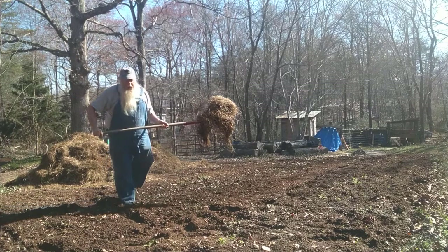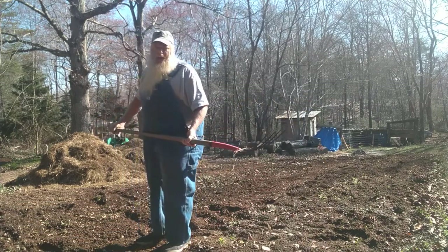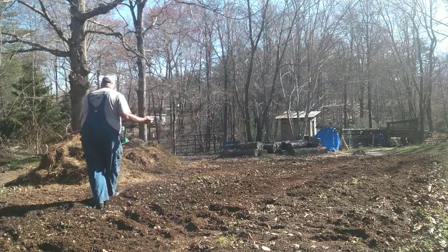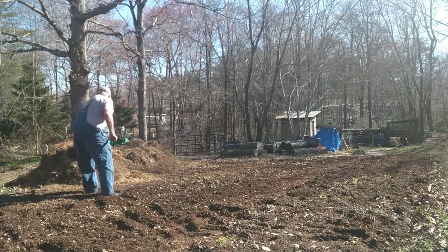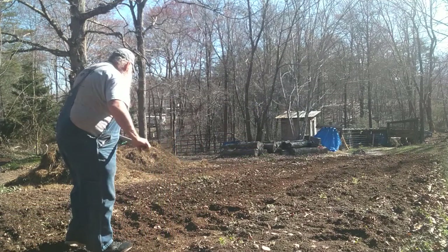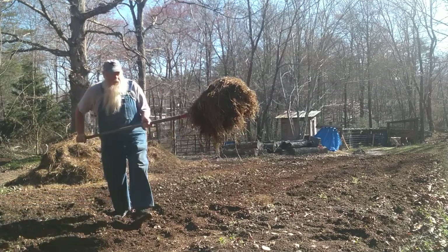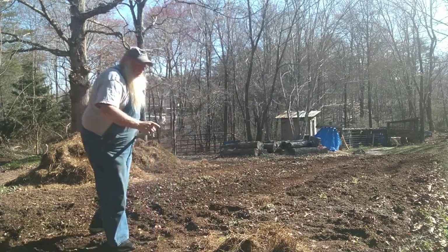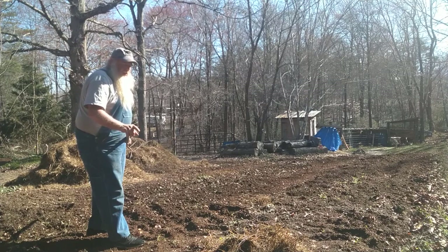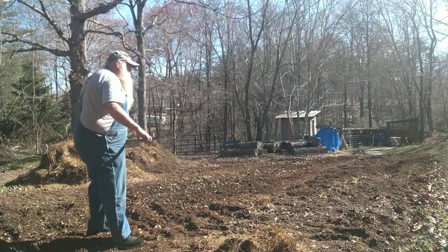Now me and Todd came and got this old hay yesterday. What I'm going to be doing is covering these taters up with about six to eight inches of hay — just leave them, they will be fine. Now this old hay is some of the hay I've been feeding the cattle, and what they've done is this is the excess hay. It's got their urine and their manure in it, so it's going to act like a fertilizer too.